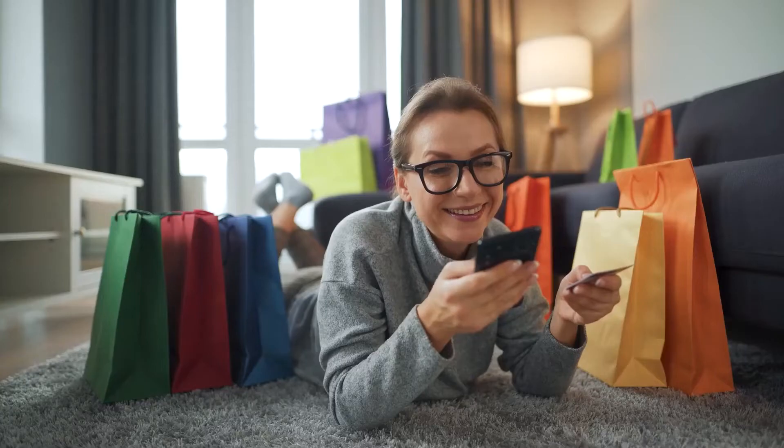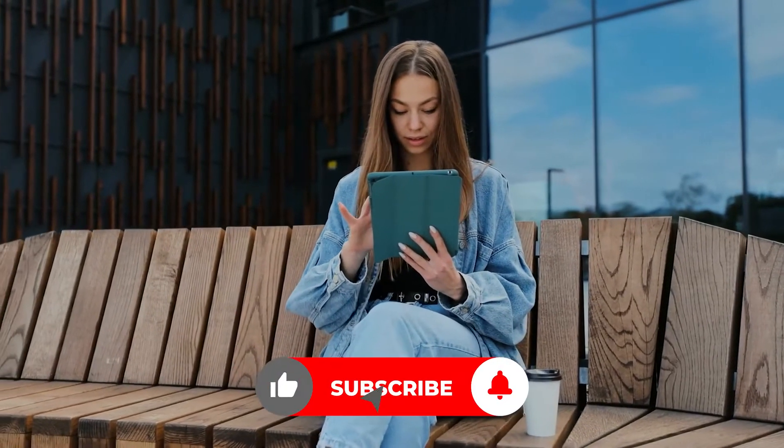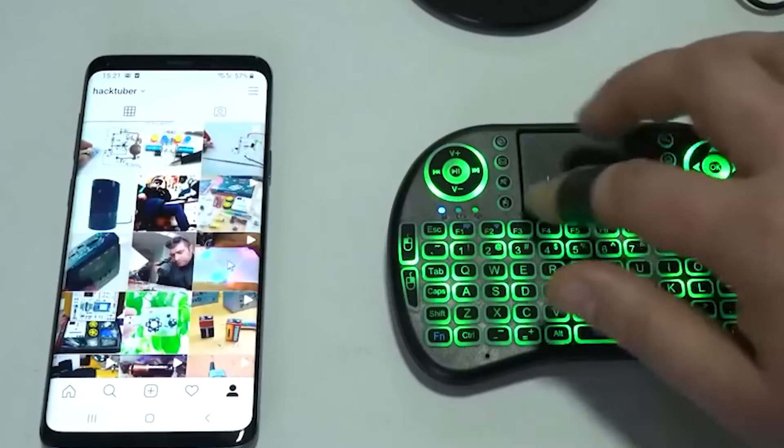When buying gadgets on AliExpress, some people tend to buy well-known brands at a high price or look for cheap products that no one knows about. However, there are a few gadgets you will want to own if you want your money to be worth it — they'll continue to sell out after each replenishment. Let's take a look at the top 10 AliExpress gadgets.